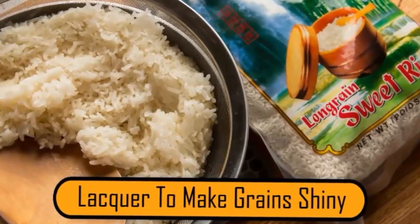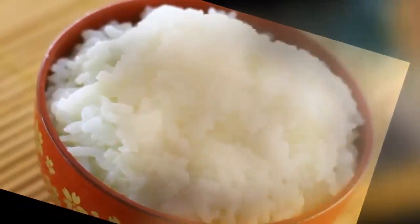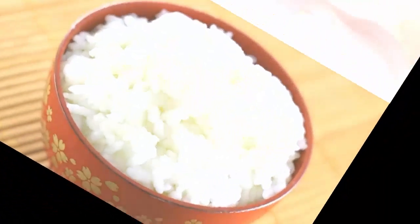If an advertiser is taking photos of rice for a campaign, they want the rice to be shiny. Also, they don't want it to be sticky. But to get the perfect shot of rice, photographers will use lacquer to make the rice look shiny and less sticky.